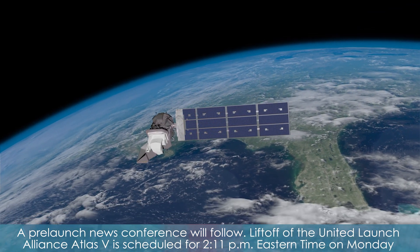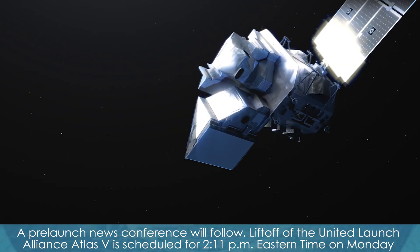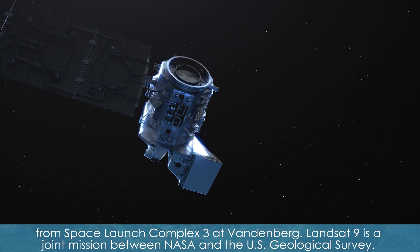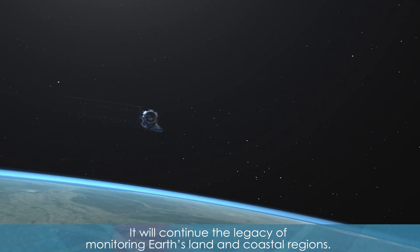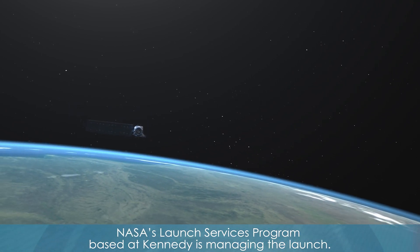Liftoff of the United Launch Alliance Atlas V is scheduled for 2:11 p.m. Eastern time on Monday from Space Launch Complex 3 at Vandenberg. Landsat 9 is a joint mission between NASA and the U.S. Geological Survey. It will continue the legacy of monitoring Earth's land and coastal regions. NASA's Launch Services Program, based at Kennedy, is managing the launch.